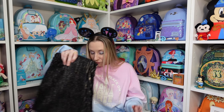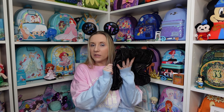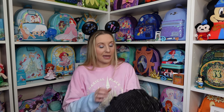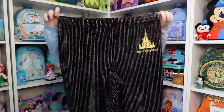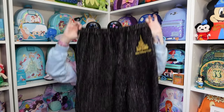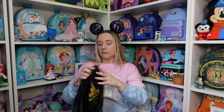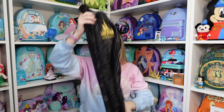This was from the outlet — Walt Disney World 50th Anniversary bottoms for $24.99. They're the bottoms that match the spirit jersey, more like a sweat set. I got extra small because these are Spirit Jersey brand as well.